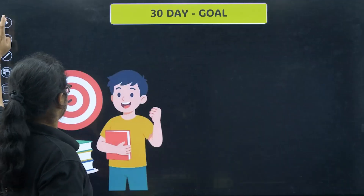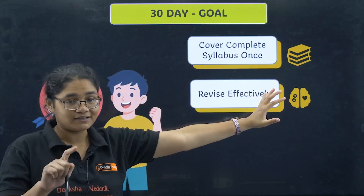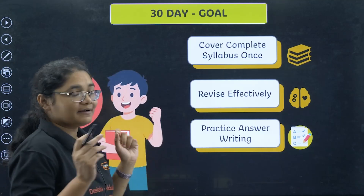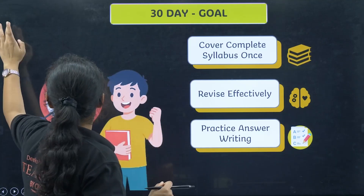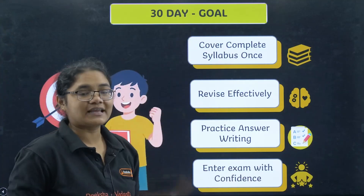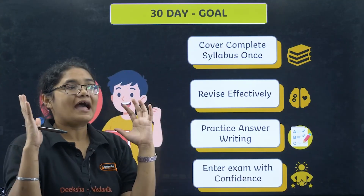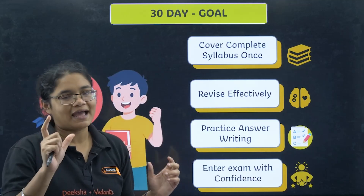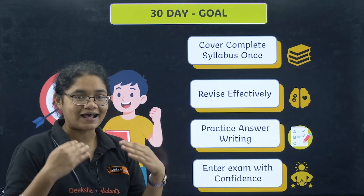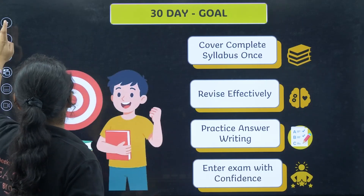So what is the goal for the next 30 days? It is very simple: we have to cover the complete syllabus at least once, then we have to revise effectively, practice answer writing as many times as possible, and lastly enter the exam with confidence. These goals can be achieved if we have a proper, strategic, and very mindful plan. You do not have to worry about making the plan because that task is already done by me.